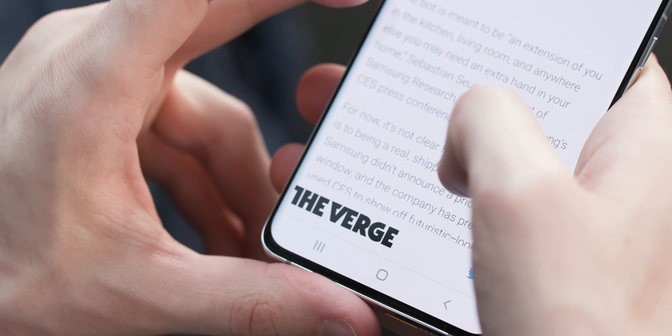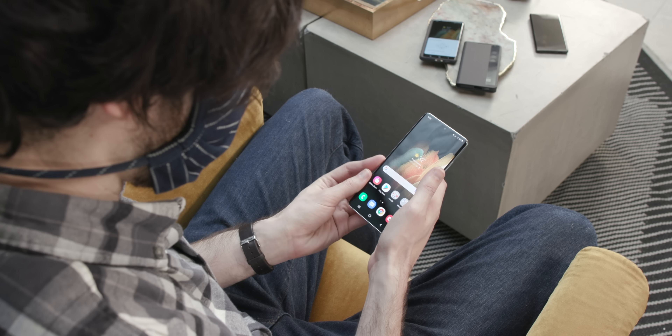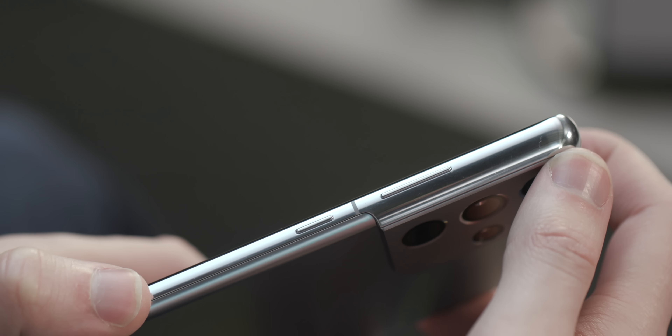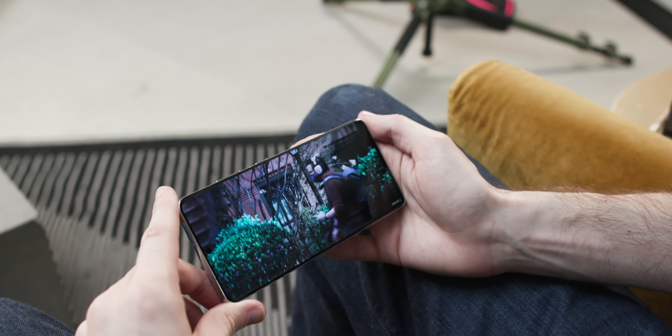How would you make the best smartphone if money was no object? What would it look like? Would it have more cameras, better cameras, a bigger and brighter screen, faster processors, more RAM, more storage, a stylus? Well, Samsung thinks it has the answer: the Galaxy S21 Ultra — a phone that imagines what it would look like if you didn't have to make any compromises, showing what the best of Samsung hardware and Android software can look like if you're willing to pay for it.